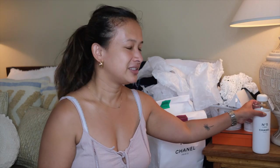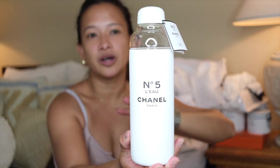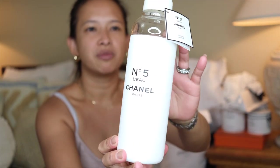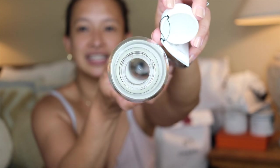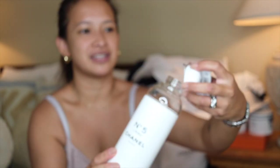First of all, the most famous water bottle. This is not an insulated water bottle — it is just a water bottle with some rubber endings, and the top is rubber as well. So that's how it looks like. It is literally a water bottle that has Chanel No. 5 on it.